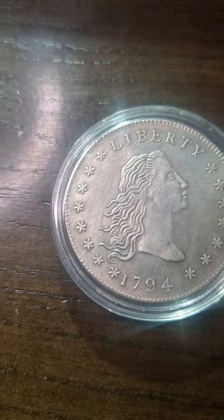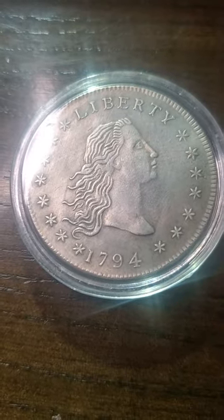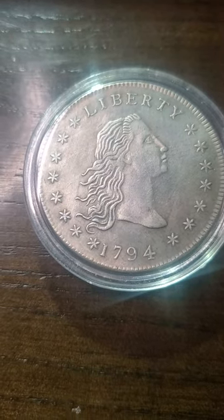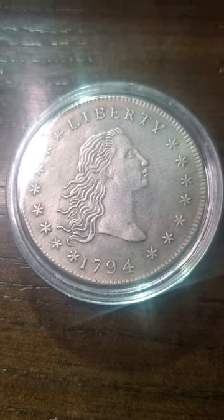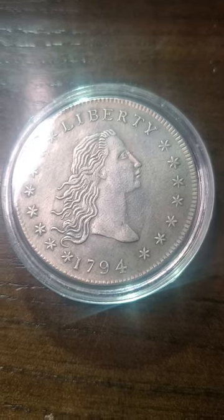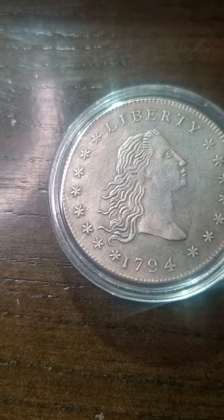The Flowing Hair design appeared in the first United States silver dollar in 1794 — the date on this coin — but it only lasted until sometime in 1795 when it was replaced with the Draped Bust design, which I showed in an earlier video. The 1794 silver dollar is a rare coin, represented by approximately 150 to 200 survivors — that's how many coins of this survived.